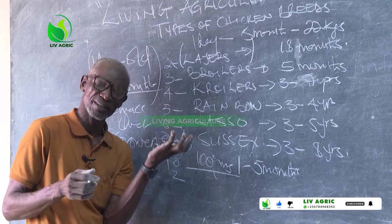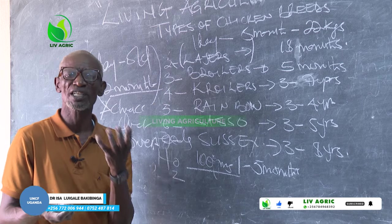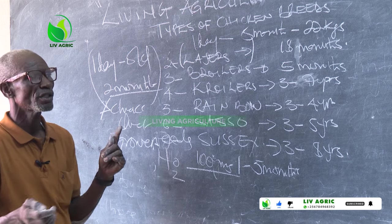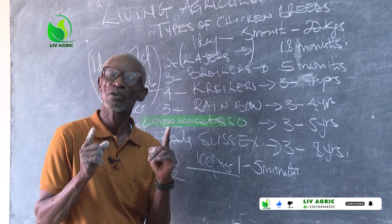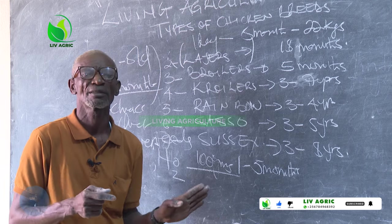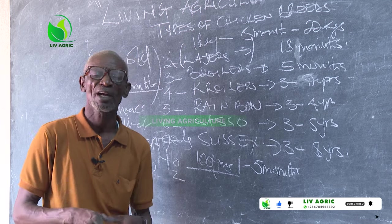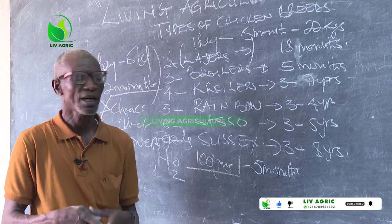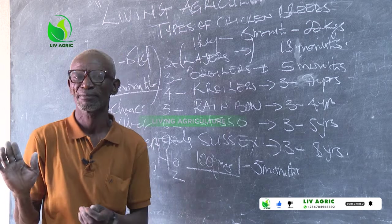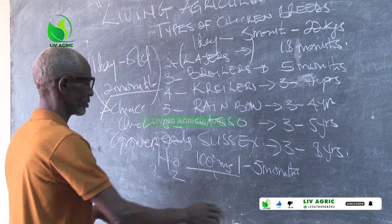From two months, we change from chick and duck to growers' mash. Some people fail because they simply go to buy feeds not knowing the actual right feed for that stage. Then they continue complaining: our chicks are stunted, our chicks are dying. What type of feeds are you feeding them? Some people fail.